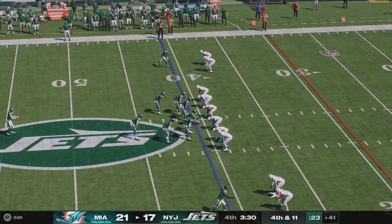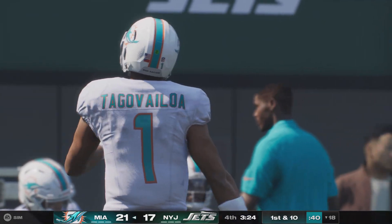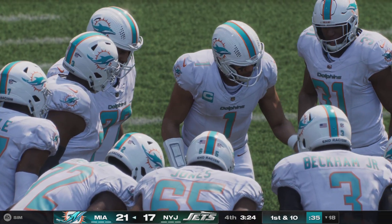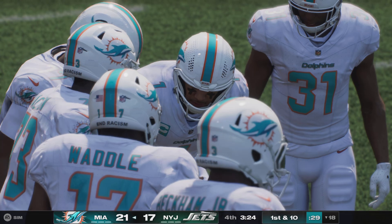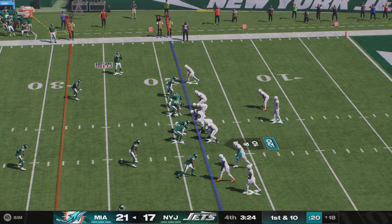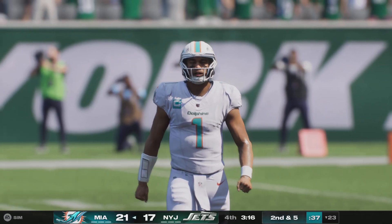Thomas Morstead now as he'll punt it away for the second time — this will carry out of bounds, spotted at about the 18-yard line. Miami set to take over right now clinging to a one-score lead with less than four minutes to go — the four-minute offense applies here. The playbook is still wide open but you are more careful — you want plays that gain yardage consistently. Don't need big shots downfield, but make sure the clock continues to run, pile up first downs, and end the game with your quarterback kneeling down while you still have the lead.